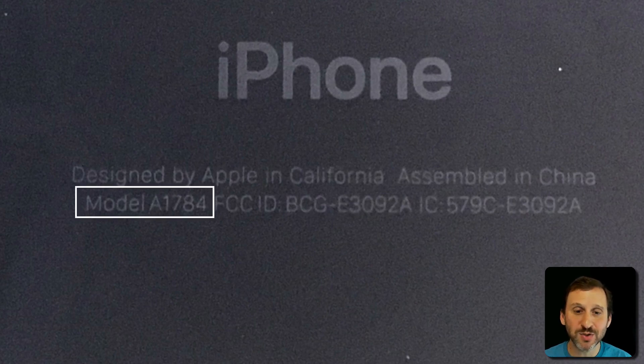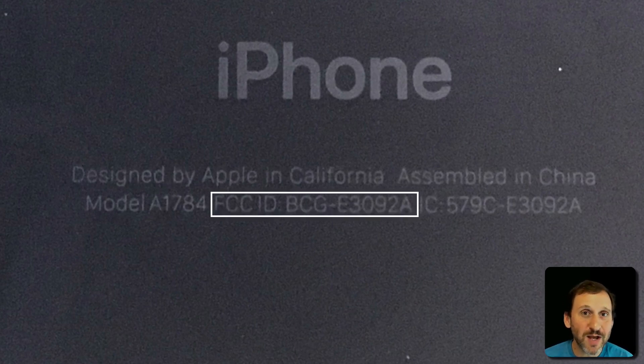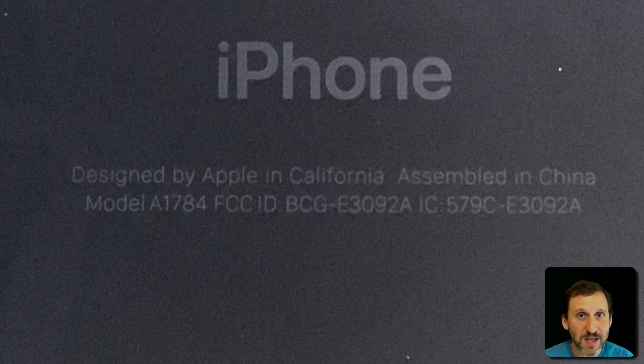Under that you've got the model number. For the 7 Plus it's model A1784, and that's there on the back. Then you see an FCC ID. This is the identification number provided by the FCC — Apple submits the iPhone for testing to make sure it complies with all rules and laws. I found out that the BCG part is Apple's identifier, so anything with an FCC ID starting with BCG is an Apple product. The number after it, like E3092A, is something Apple supplies to the FCC, and once approved they can put this FCC ID on the back.